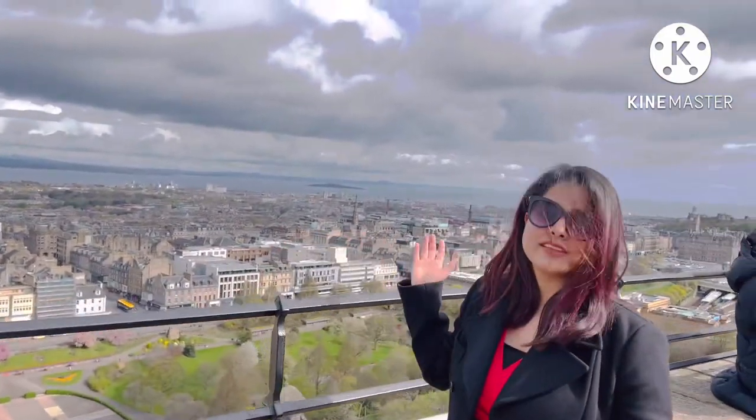It's our last day of the journey in Edinburgh and we are right now at Edinburgh Castle — the iconic, beautiful, and historically important castle. I'll let you know about the history of this place; just have a look at the view of this place.